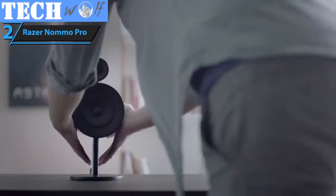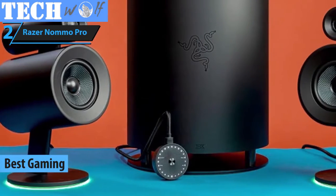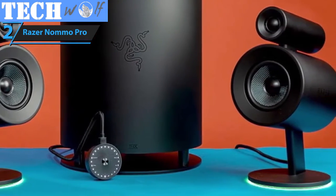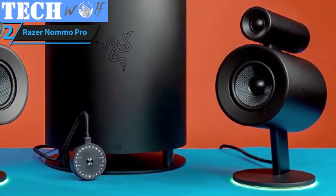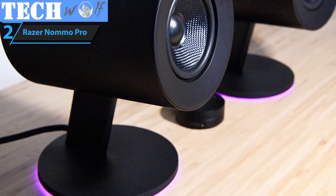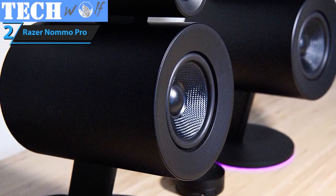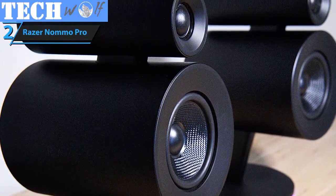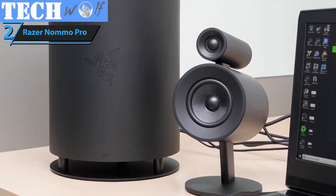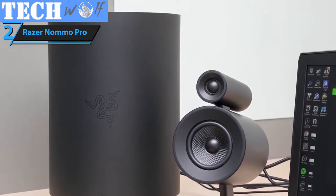Gamers and audiophiles have a pretty similar taste when it comes to audio gear. So for this particular occasion, we've picked a model from one of the biggest names in the gaming industry, Razer. The Namo Pro is a professional desktop computer speaker system packed with state-of-the-art technologies and features. First and most importantly, the Namo Pro packs Dolby's virtual surround sound technology. The importance of surround sound in gaming is absolutely massive, especially for competitive gaming, when sounds can give away important tips on your opponent's location.